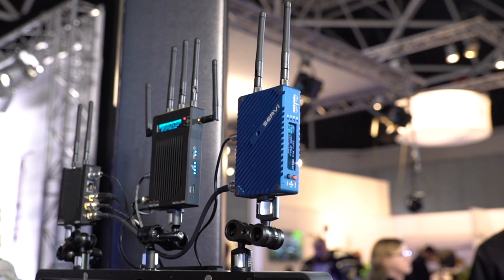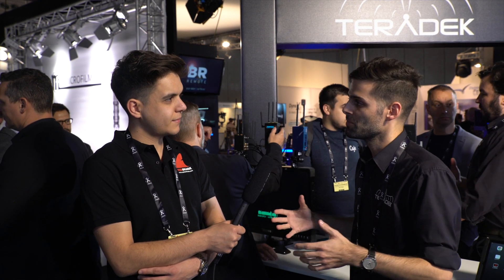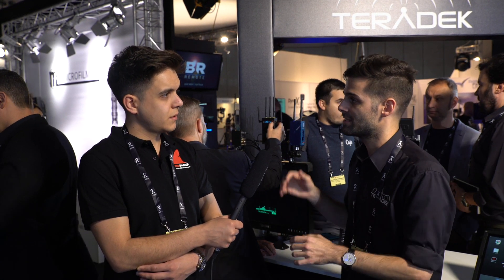It allows anybody on set to join in on what's being shot. Hair and makeup can use it — we have a free application that goes with this called Viewer, and it's in the iOS App Store now. The app allows you not just to view the video feed, but it's got several different tools inside too. If you're in hair and makeup, you can use a frame grab and compare feature. If you're a script supervisor, you can integrate with Scripty and take notes, screenshot, and line it up with your script.